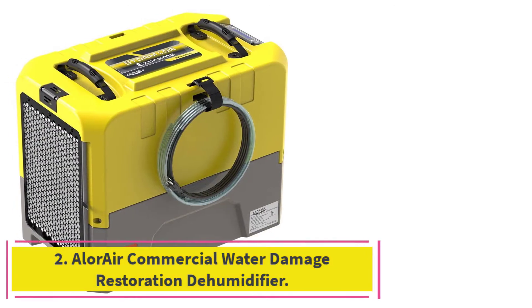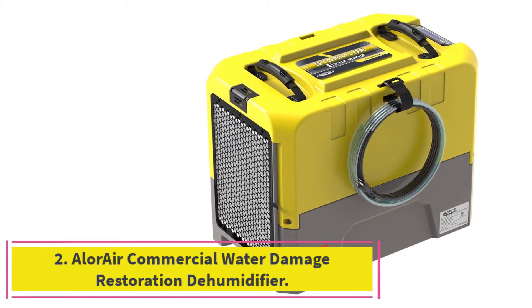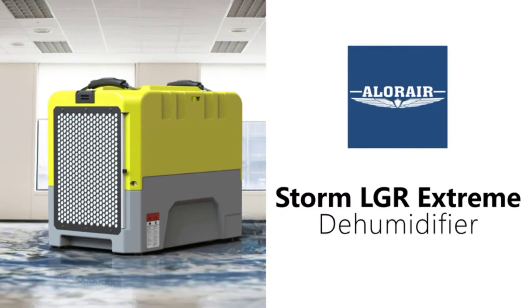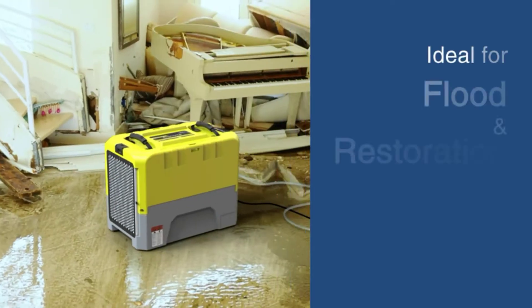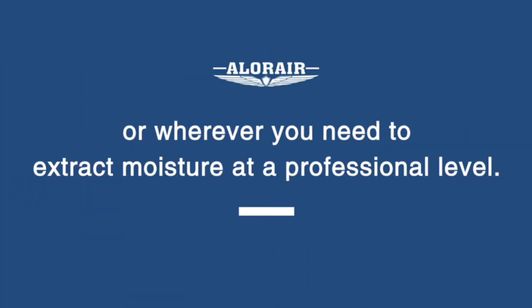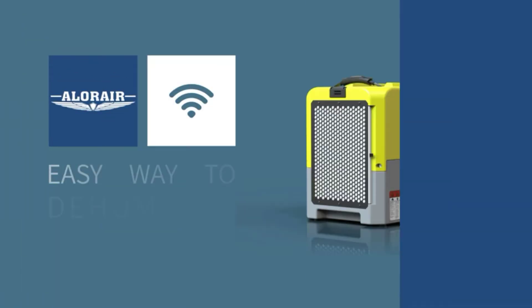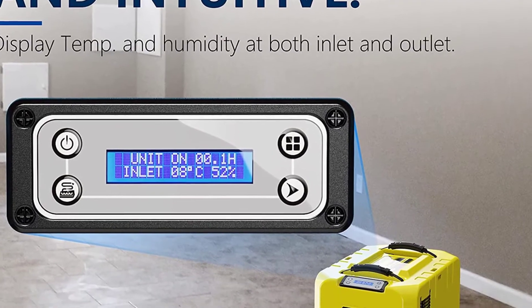Use a hand truck in case you need to transport it from one place to another. The dehumidifier's design allows you to place one unit on another for even easier transportation. At number 2: the Allure Air Commercial Water Damage Restoration Dehumidifier. Designed explicitly for flood and water damage restoration, the Allure Air LGR Extreme Restoration Dehumidifier might be the machine you need if you're working with areas that are especially hard to dehumidify — for instance, after an extensive rainfall or a flood. Besides its higher moisture-absorbent power, the Allure Air is also a relatively small unit that is easy to store away, transport, and use as a crawl space dehumidifier.